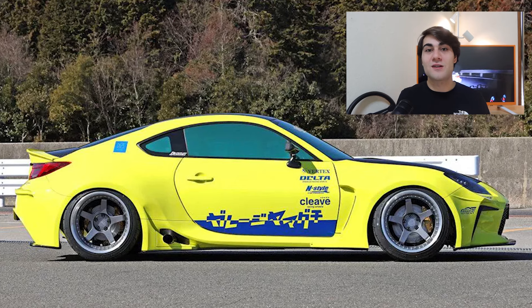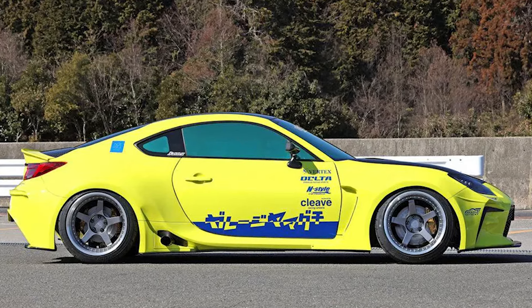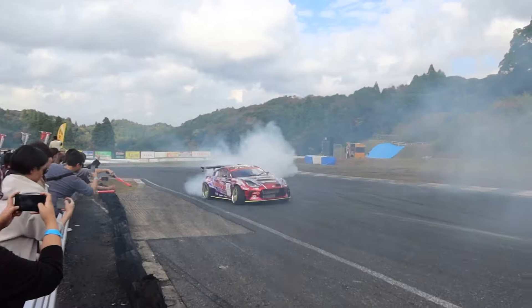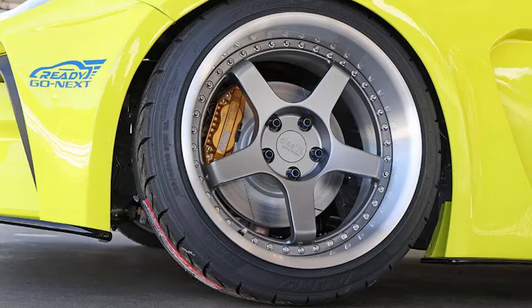I absolutely love the subtle livery on the outside of this car — that blue just pops so nicely on the yellow, especially in the dark, because the vinyl is reflective. Here are some videos of it driving at Daikoku parking area at night — basically a big parking lot rest area where people from the Kanagawa, Yokohama, and Tokyo area meet on weekends to show off their cars. The Japanese text at the bottom of the livery says Garage Yamaguchi. I also spy Naoki Nakamura's brand — Volino tires are actually what's running on this GT86.